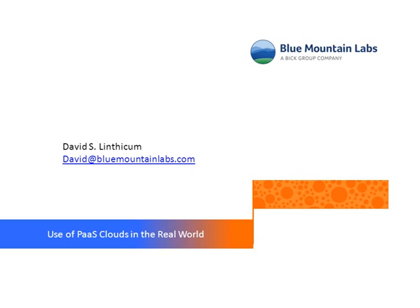Hello everybody. My name is Dave Linthcombe, CTO and founder of Blue Mountain Labs, and welcome to another video. This time we're going to talk about the use of platform-as-a-service clouds in the real world and how that's applicable to you and the enterprise who's trying to build and deploy applications.